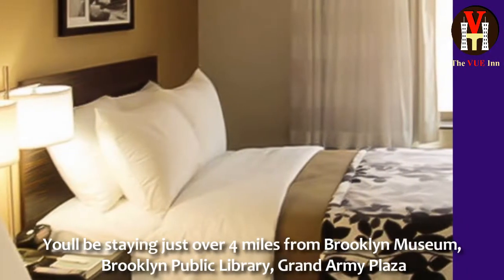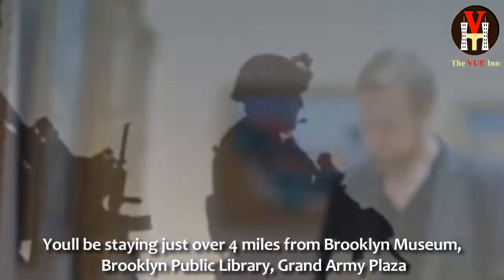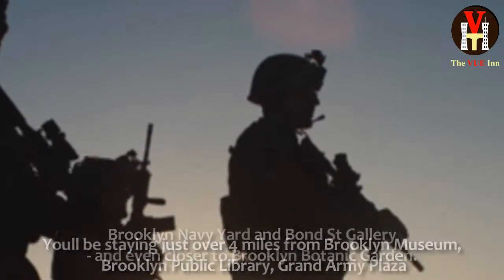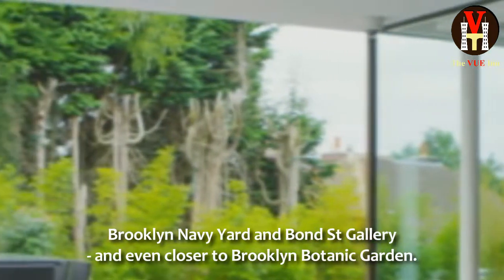You'll be staying just over 4 miles from Brooklyn Museum, Brooklyn Public Library, Grand Army Plaza, Brooklyn Navy Yard and Bond Street Gallery, and even closer to Brooklyn Botanic Garden.